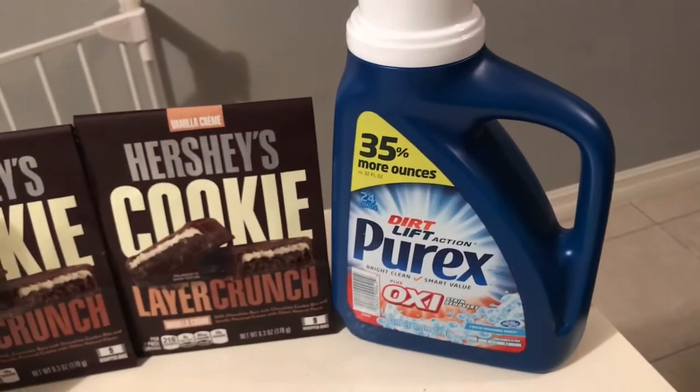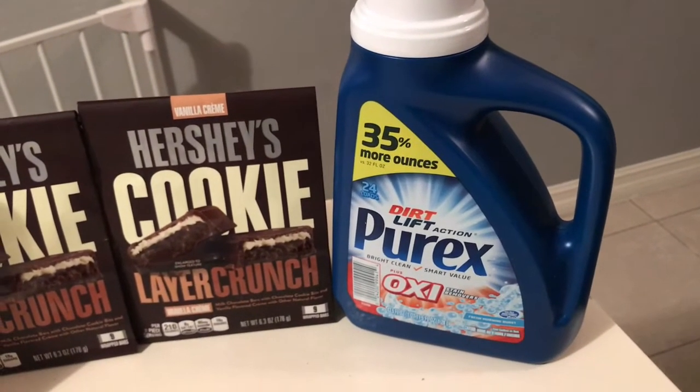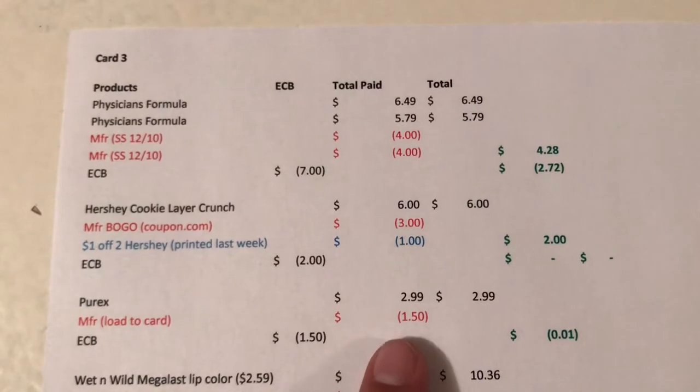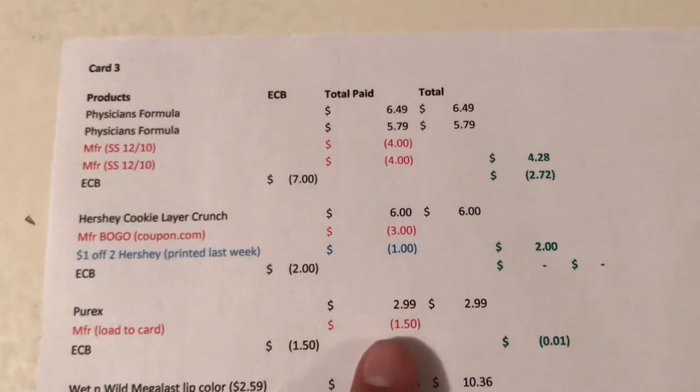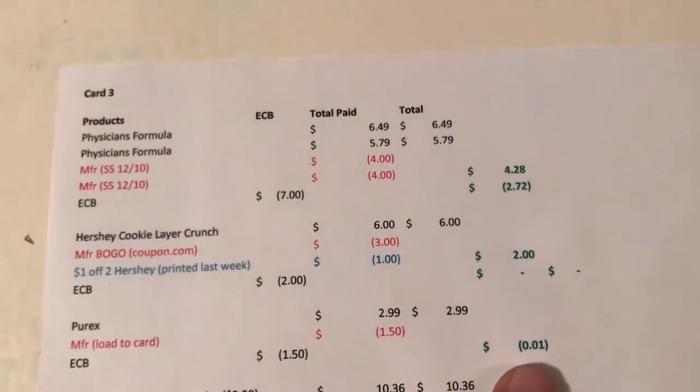Then I did the Purex — that's on promotion for $2.99, and when you buy one you get a $1.50 Extra Buck. I ran out of coupons but there was a load-to-cart, so I used a $1.50 load-to-cart. After the Extra Bucks, it became a one-cent money maker.